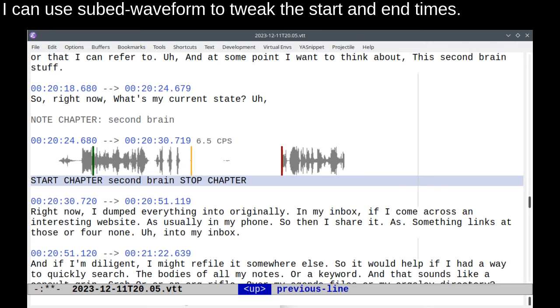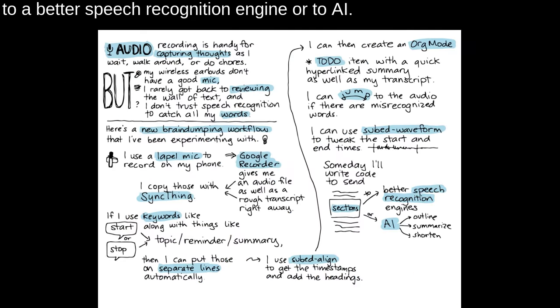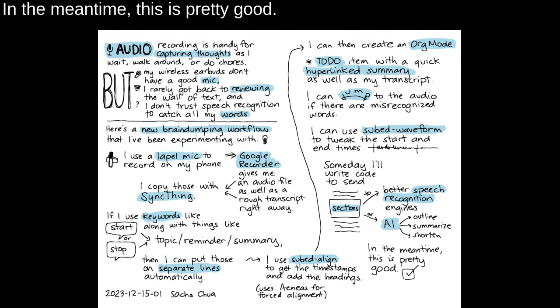I can use SubEd Waveform to tweak the start and end times. Someday I'll write code to send sections to a better speech recognition engine or to AI. In the meantime, this is pretty good.